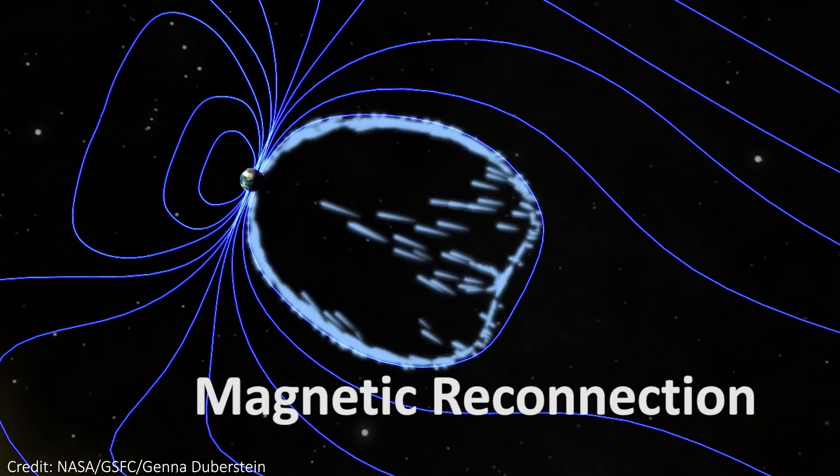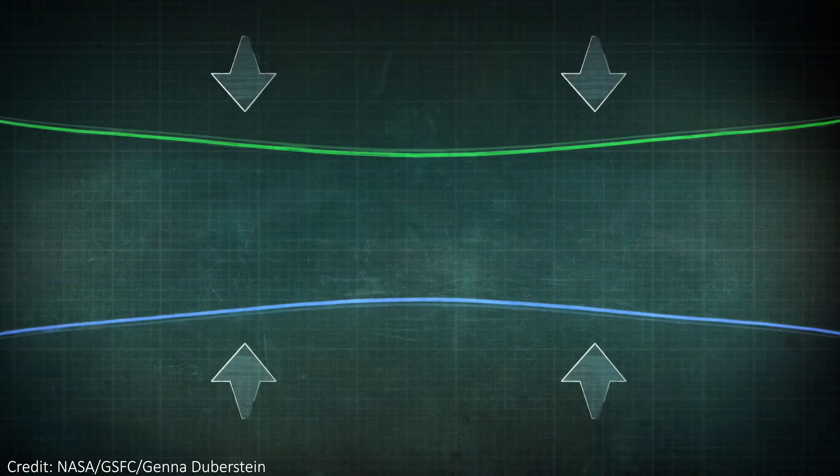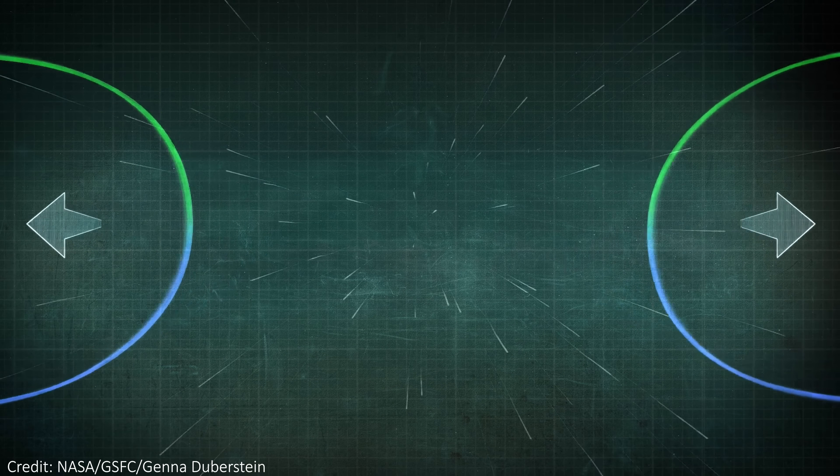That said, the big flares are currently being attributed to magnetic reconnection events. This is when two magnetic fields collide and release a lot of energy in the form of accelerated particles. These particles would travel near the speed of light and emit incredibly bright bursts of radiation. It's like a spark of static electricity, but much, much bigger.